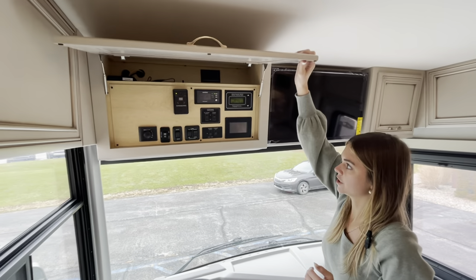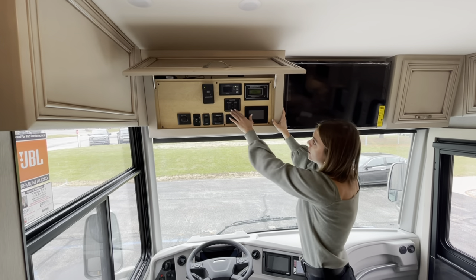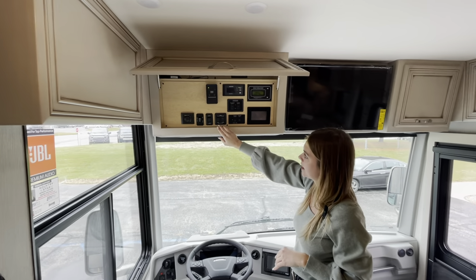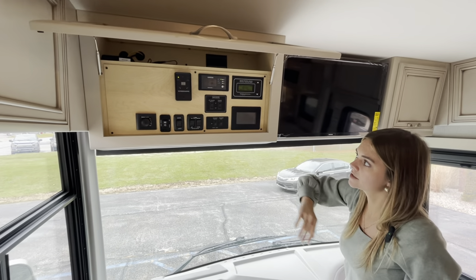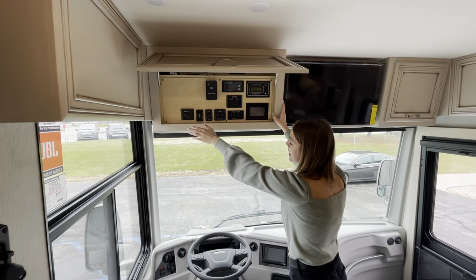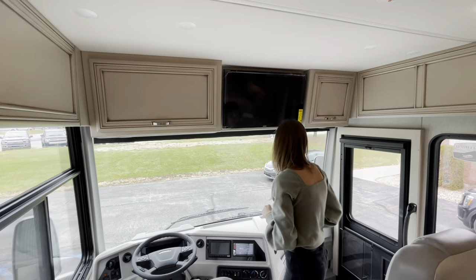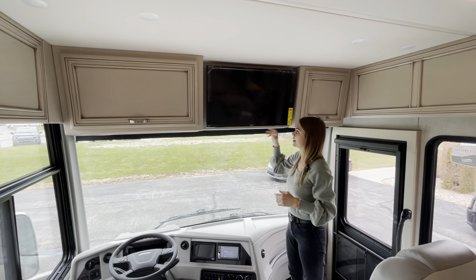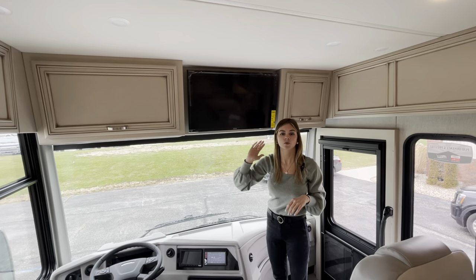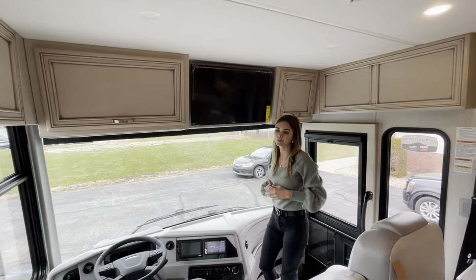Right above your driver, you'll have this overhead cabinet. You're going to have your off-door side and door side slide out controls, your power control system panel, awning controls with retract and extend, security lights, exterior step, awning in/out, and awning lights. You'll also have the Truma AquaGo control right here. If you choose, you can option in a 32-inch Samsung TV in your overhead cabinets — otherwise it's just additional storage space up here.